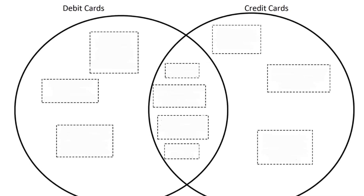In our final discussion about debit cards versus credit cards, we have a Venn diagram. We're going to look at some different things they have in common and some things that are unique to each type of card. It is important to understand the similarities and differences between debit and credit cards.